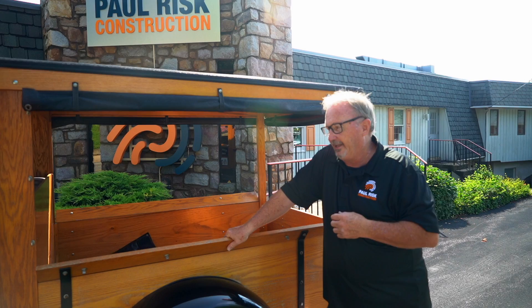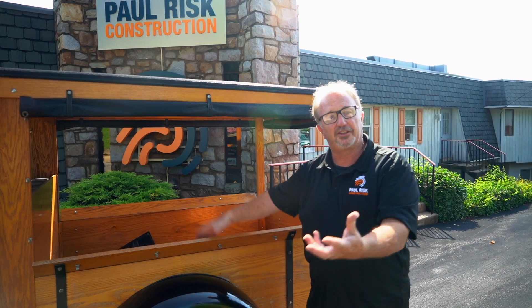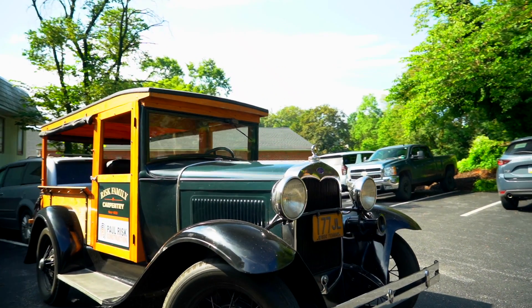We take it to shows — we just took it to the Zion Show retirement community and we won oldest truck of the show. And then we're gonna move on to the oldest Ford truck: the 1930 Ford truck from Steve Risk.